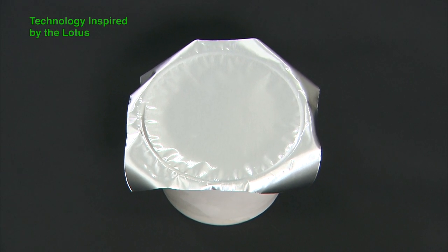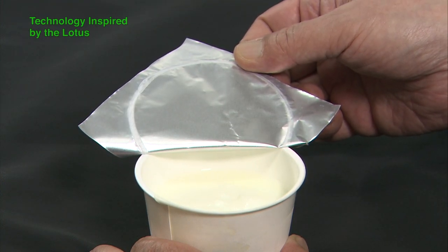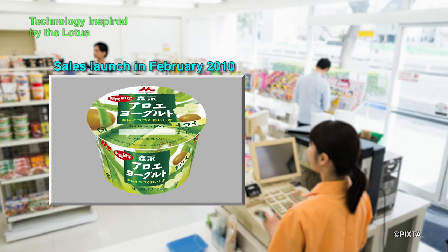The new aluminum foil for yogurt was named Toyal Lotus because it was inspired by lotus leaves. Under an electron microscope, the natural surface of lotus leaves is artificially recreated with resin. In February 2010, yogurt products with non-splattering lids began to be sold — it had been 15 years since Sekiguchi started development. My encounter with lotus leaves helped me learn from nature and speed up my product development. I'm truly grateful to those lotus leaves.